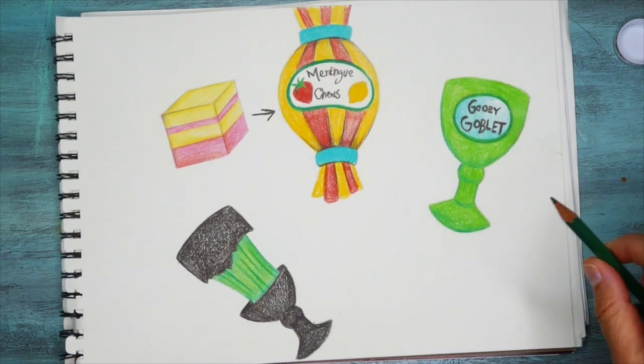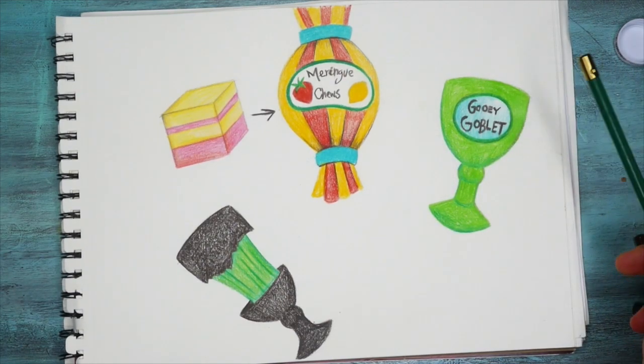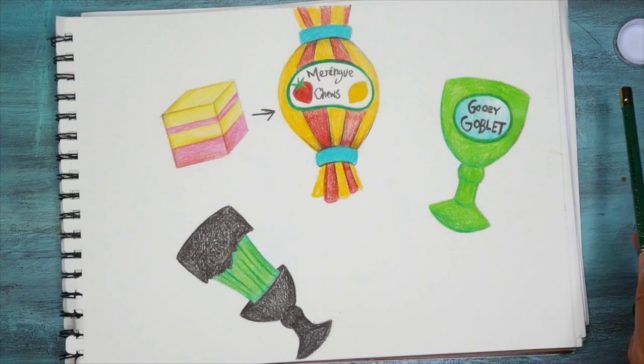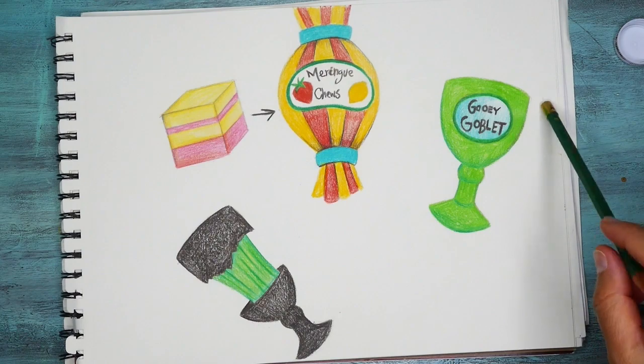Are they sweet? Are they chewy? Are they stretchy? Are they gummy? Are they gooey? Do they melt in your mouth? Or are they crispy? Think about all those words you choose and some of those favorite flavors that you might have.